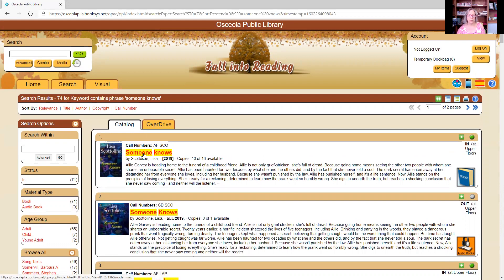You can see the first two results are the title I'm looking for. To figure out why we have two, come over here to the right — this little icon shows the top record is an actual book, and the second record's icon shows it is an audiobook you can come into the library and check out.